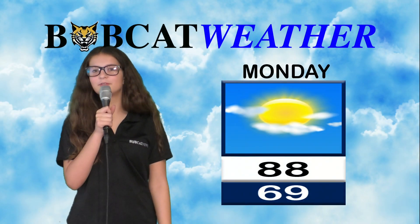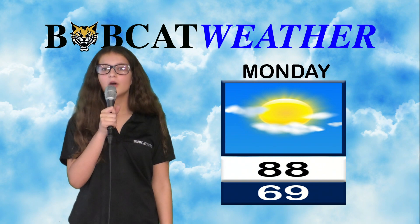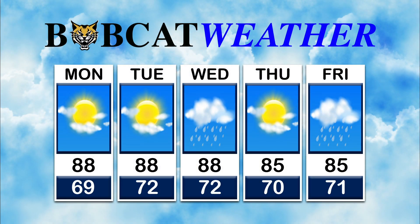Good morning, Bobcats. It's time for the one and only EllaCast. A great start to the week for us, but a warm one. We will have mostly sunny skies and a high of 88 degrees. Now let's take a look at your five-day weather forecast. More sun and highs in the upper 80s. There will be a chance for rain midweek.